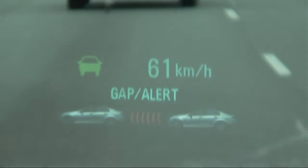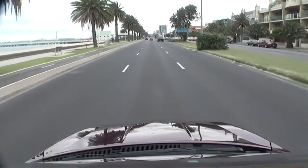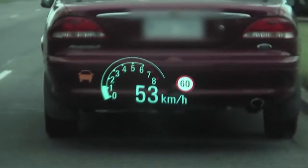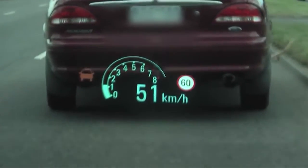Forward Collision Alert is standard on the SSV Redline and CalAV, and is another example of Holden's clever technology that has obvious safety benefits. There is a camera mounted discreetly on the top part of the windscreen. When the system is on, it constantly scans the road ahead, looking out for potential hazards.